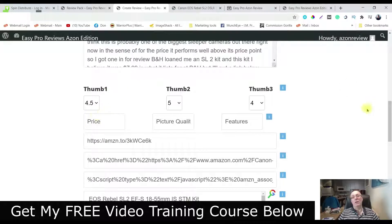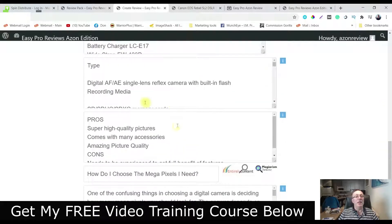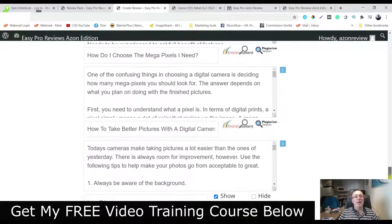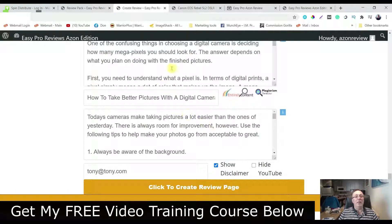So this is about a camera — you can rate it by features, by picture quality, by price. You put in your Amazon links. And then here's all the features, the tags, the pros and the cons, and the transcript from the video that you get from YouTube.